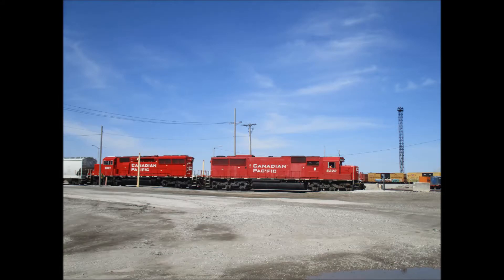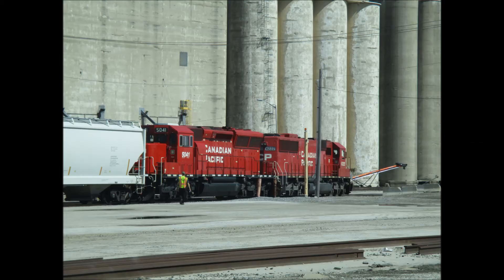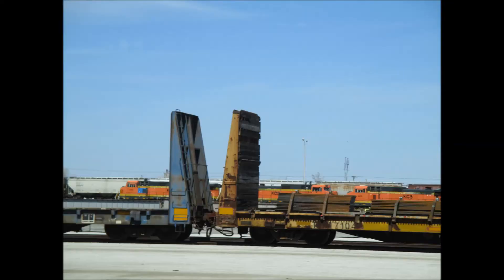Canadian Pacific 6222 was built in 1989 for the SEAL line as 6022. Number 5041 is an SD30 Eco. Dash 9 number 4440 has a blue box instead of a war bonnet one.